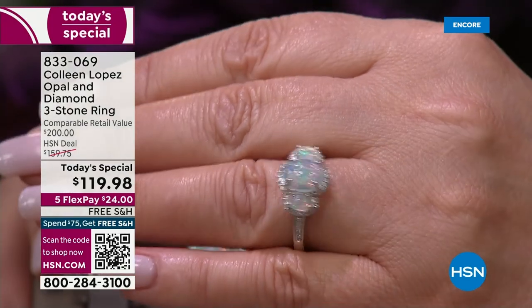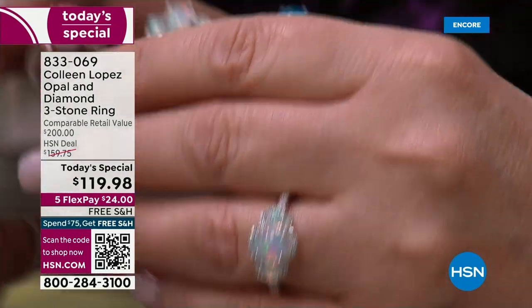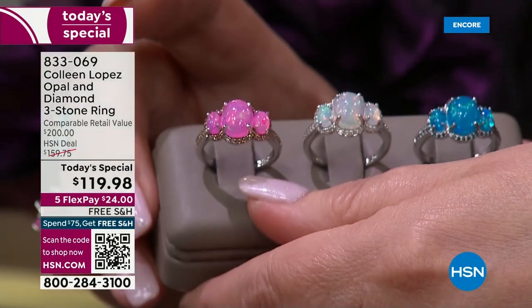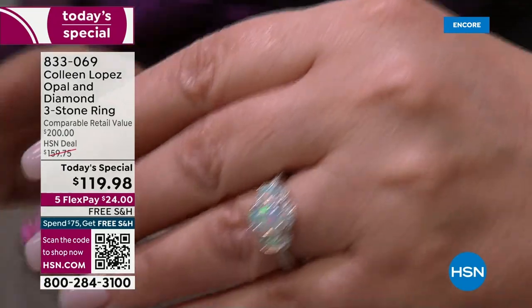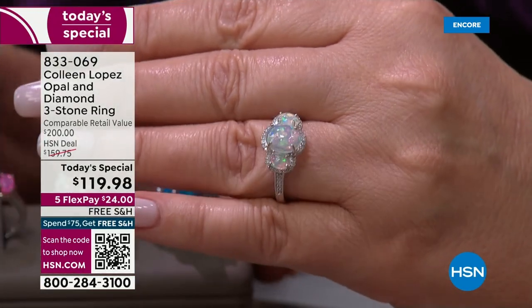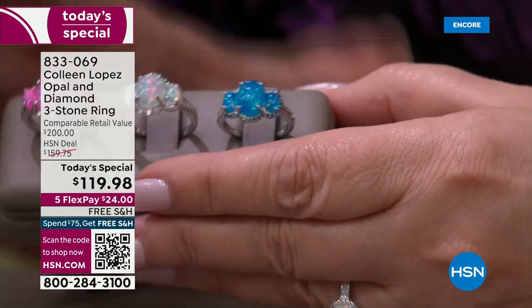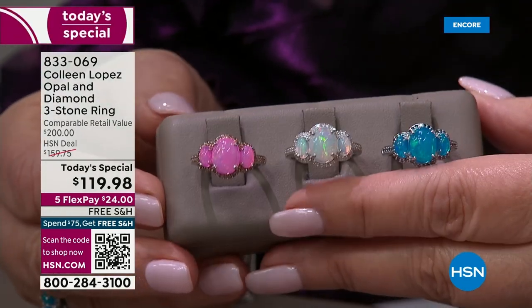If you want the white one, jump in early because that will absolutely be the first one to disappear. If you want the pink, I have about 1,000 — that is it for the entire day. Pick your favorite and order early. When we talk about opal of this quality, the number one thing you look for is what they call play of color.